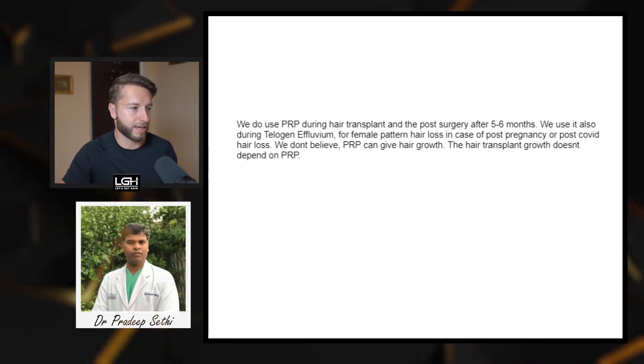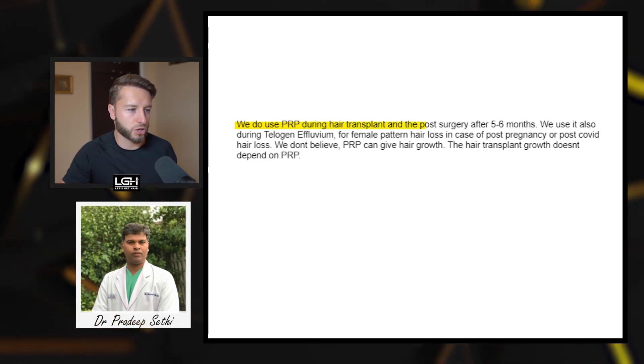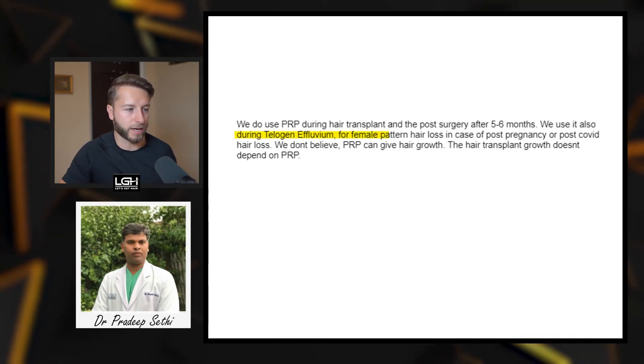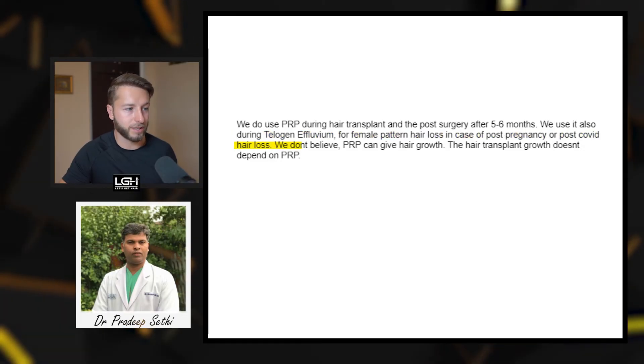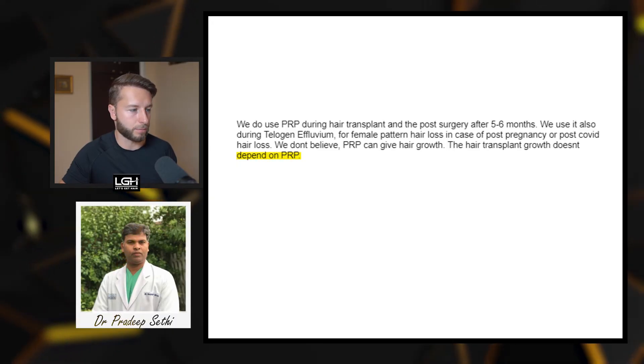Number nine is Dr. Pradeep Sethi in India. He says: 'We do use PRP during hair transplant and post-surgery after five to six months. We also use it during telogen effluvium for female pattern hair loss, in cases of post-pregnancy or post-COVID hair loss. We don't believe PRP can give hair growth — the hair transplant growth does not depend on PRP.'